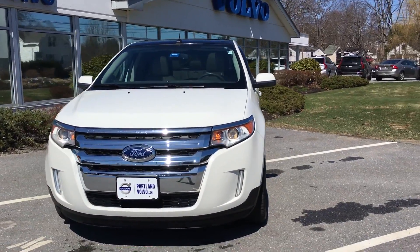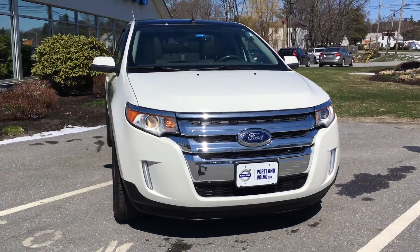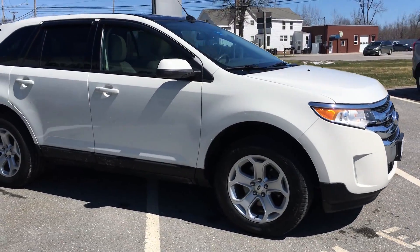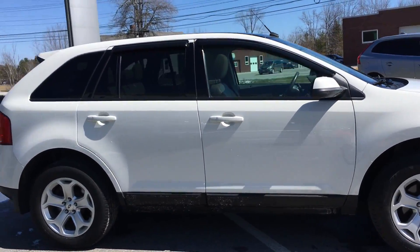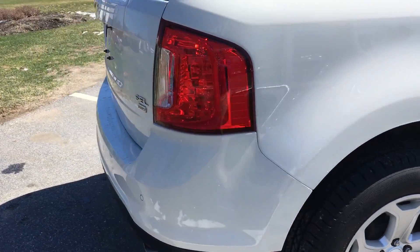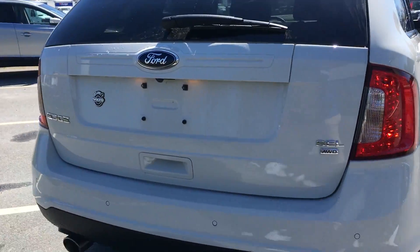Hey guys, it's Kristina here at Portland Volvo showing off this fantastic 2013 Ford Edge SEL — gorgeous ice white. This is an all-wheel drive SUV with rear park sensors as well as a rear backup camera, nice great cargo space.